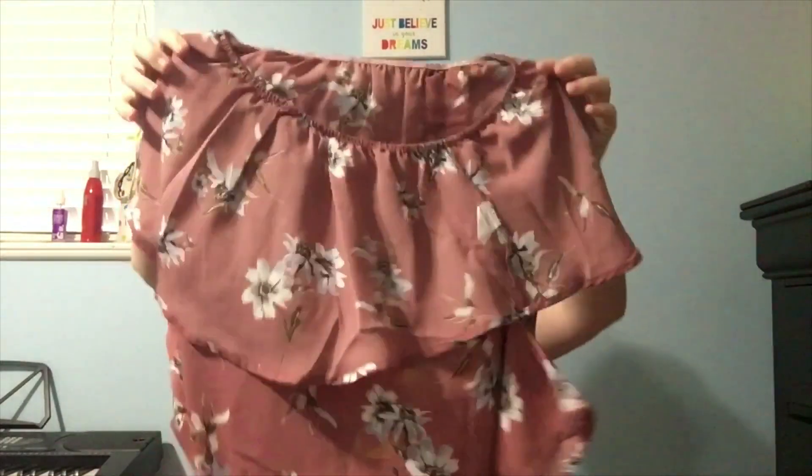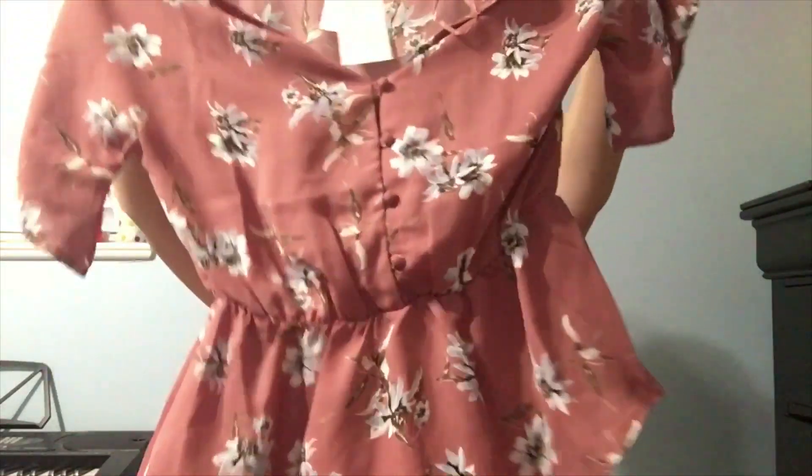I also got this shirt that's kind of scrunched up at the bottom. And it has a button — it's buttoned down. I thought this was a really cute color. And it's a really cute design also.